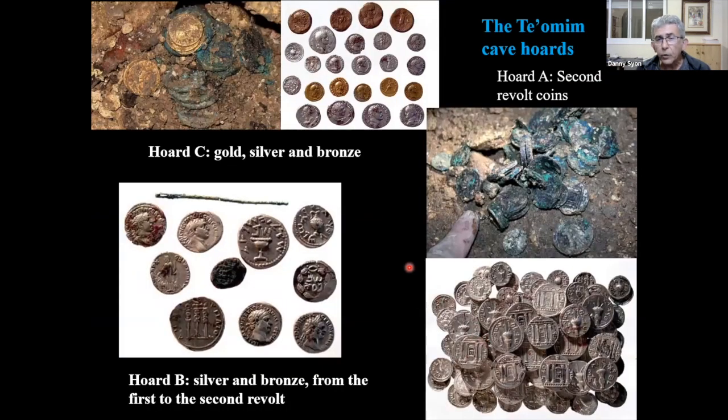I couldn't resist bringing you just one example: three hoards were found in one single cave in Judea — a really amazing find, published by Boaz Zissu and colleagues. One hoard included all three metals; one incredible hoard of Bar Kochba coins; and another interesting hoard that included coins of the first Jewish revolt, coins of the second Jewish revolt, and Roman denarii and tetradrachms. A really fantastic finding.